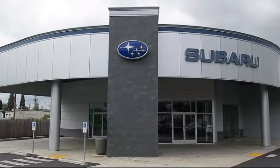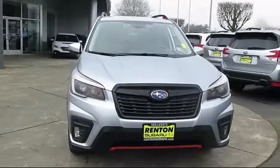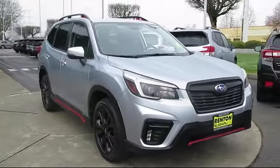Welcome to Walker's Renton Subaru, and here's a look at another vehicle from our great selection of cars, trucks, and SUVs. It comes equipped with smart device integration,